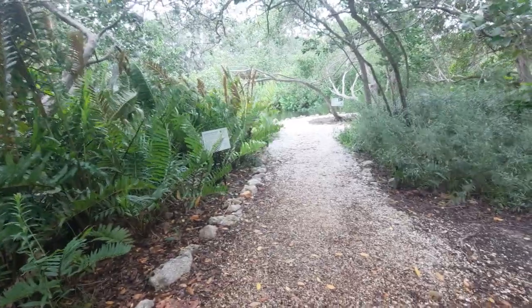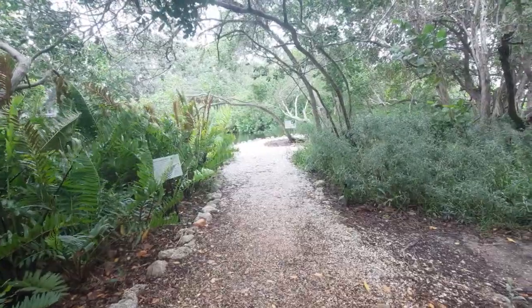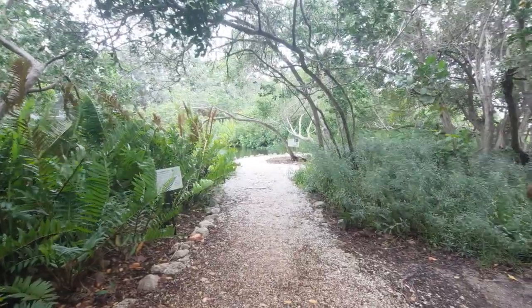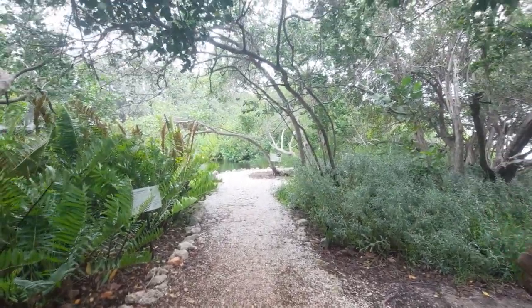Hey folks, here's a fifth and possibly last video I wanted to make for today while out at the Marie Selby Botanical Gardens. So here we have a chance to also walk upon the native flora found in the state of Florida.